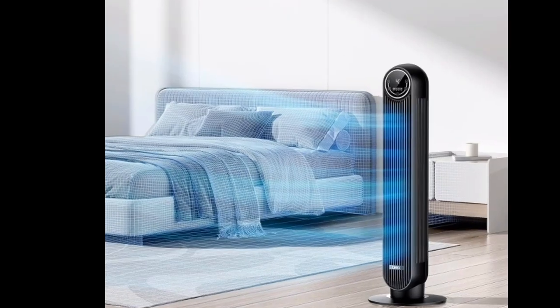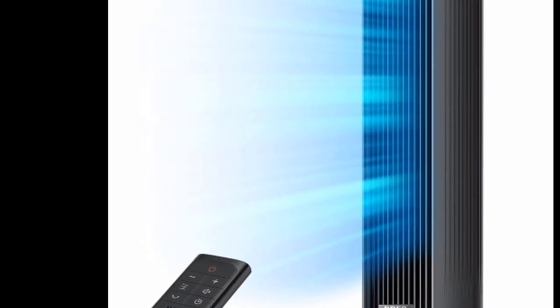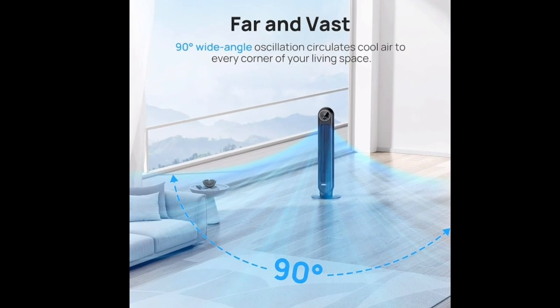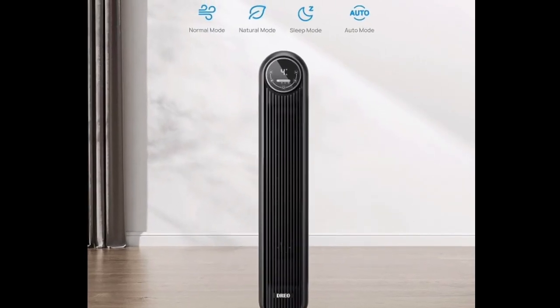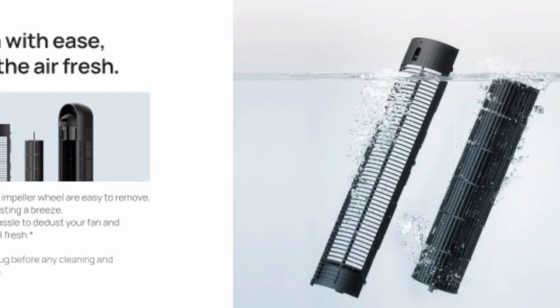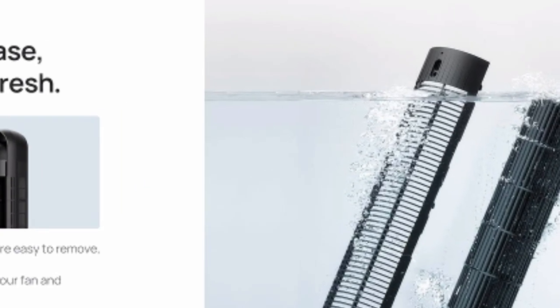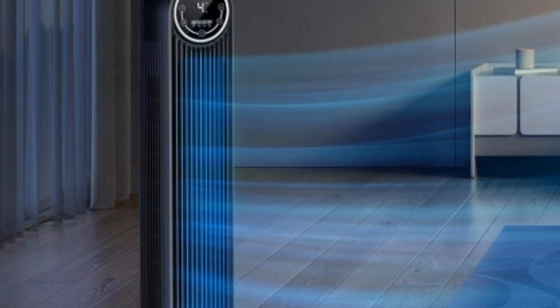1. Quiet yet powerful. Imagine a fan that delivers a refreshing blast of air without the annoying whirring sound. The Dreyo Nomad 1 achieves this with its innovative bladeless technology. It utilizes a unique air duct design that maximizes airflow while minimizing noise. This means you can enjoy a cool and peaceful environment, perfect for a good night's sleep or simply relaxing in the comfort of your home.